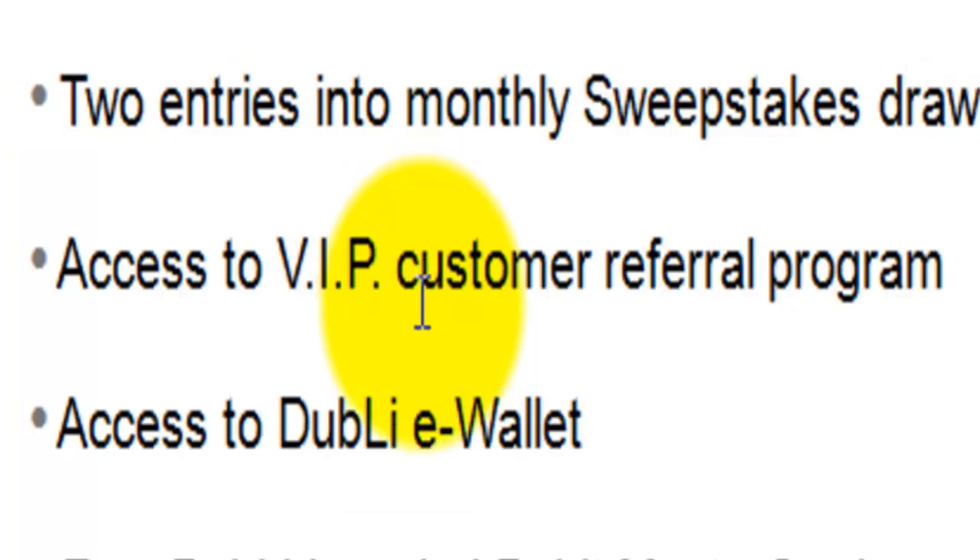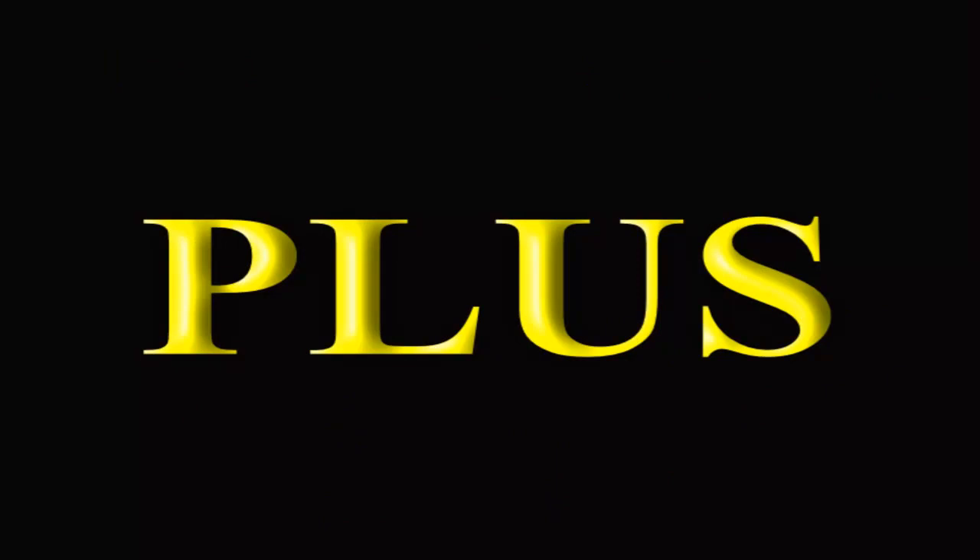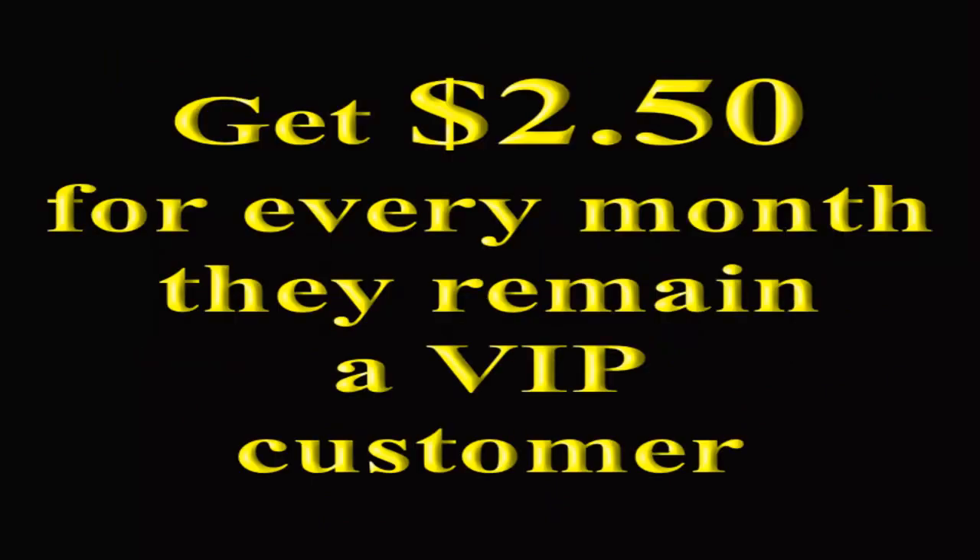You also get access to the VIP customer referral program, which is how you can receive this VIP package for free. If you're a VIP customer and you refer a friend that purchases a VIP package, Dubli will give you $5 for their first month as a thank you for referring that customer. Additionally, Dubli will give you $2.50 for every month that they remain a VIP customer.